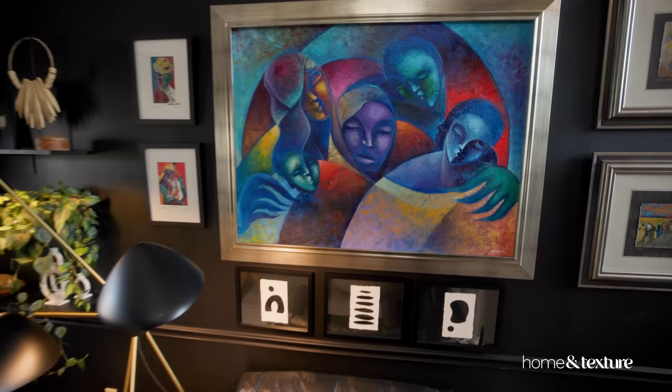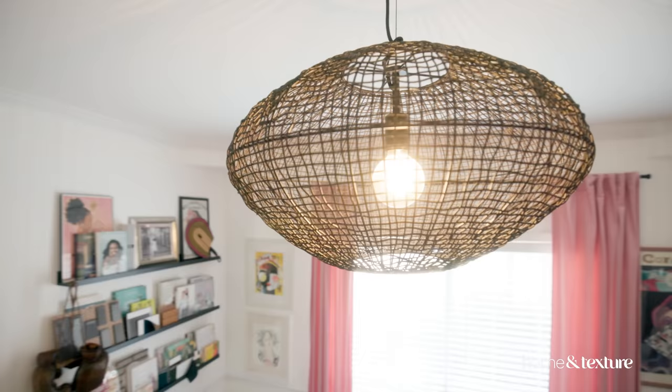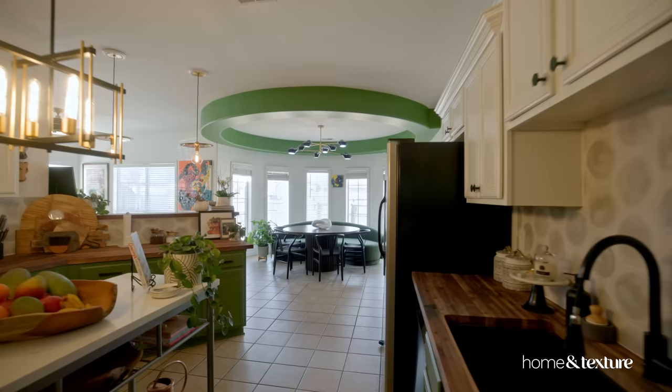Even though my spaces are all very different, I wanted them to be cohesive. I just wanted to make sure that it told the story of each room. I'm Laquita Tate and you're watching Home and Texture House Tours.